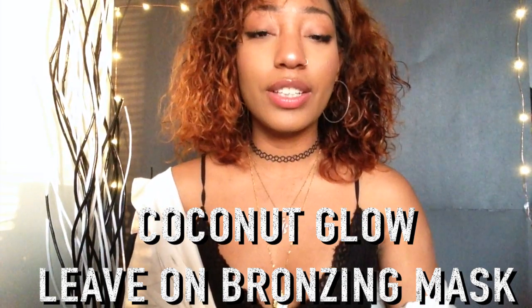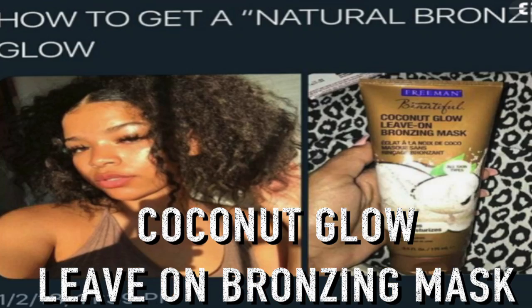The next product I want to try is the Coconut Glow Leave-On Bronzing Mask. It's supposed to give you a really natural glow — because I like glowing, I like shining. You see the highlight? I love glowing.